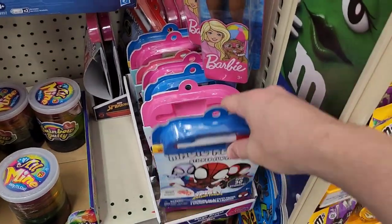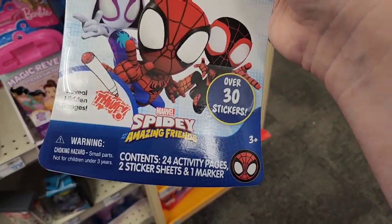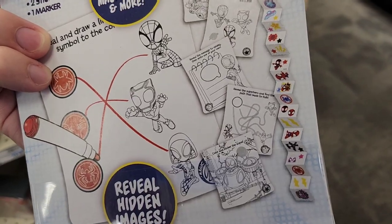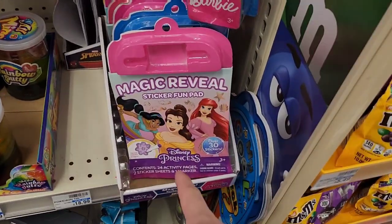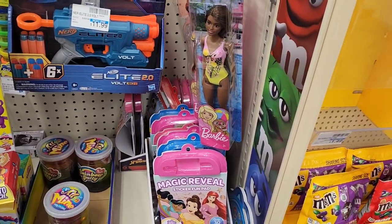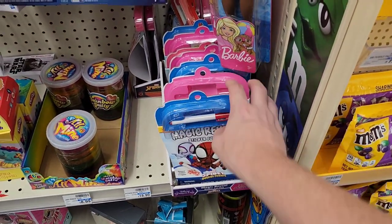One other cool thing they have is a Magic Reveal Sticker Fun Pad — it's got a bunch of stickers and it's one of those mess-free coloring things that reveals what's there. There's a superhero one with Spider-Man and Friends and a princess one. Lots of cool activities you can get here for your kids or family on your trip, or for the plane ride home.